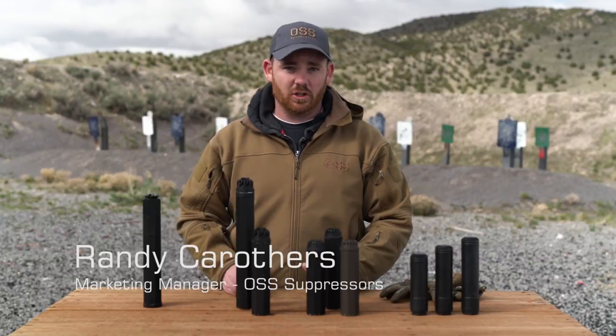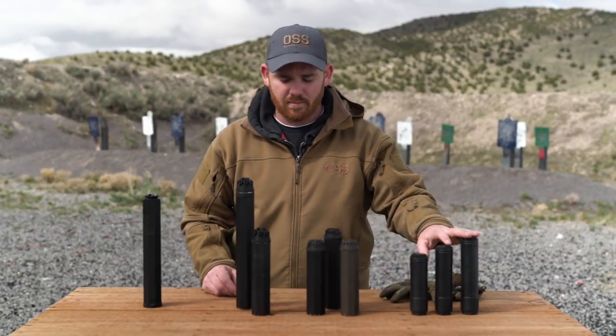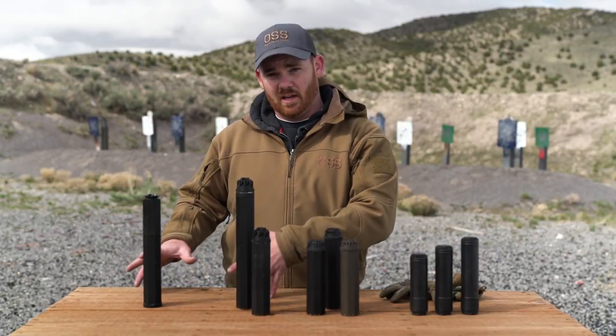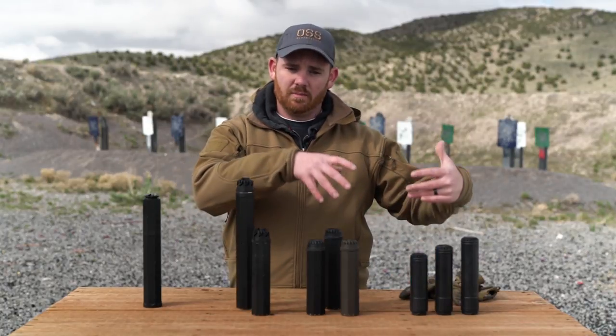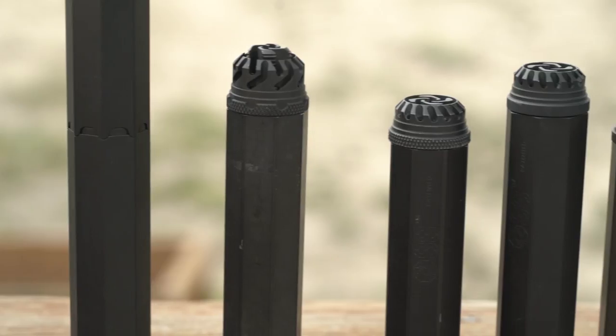Hey everyone, this is Randy from OSS. The purpose of this video is to show how we arrived at the new Helix QD suppressor line we have today. A little over two years ago, Operator Suppressor Systems Inc. was bought out under new ownership, and it was at that time the company actually became OSS Suppressors LLC.